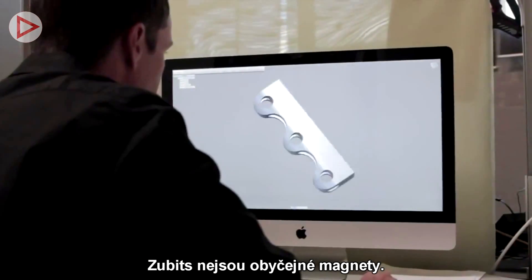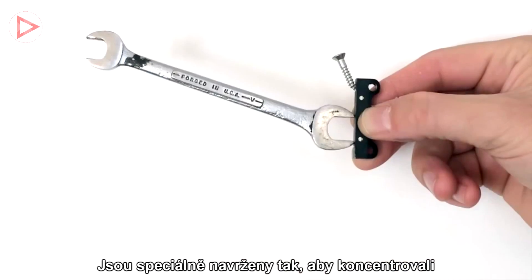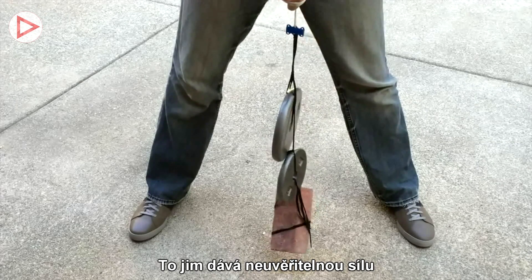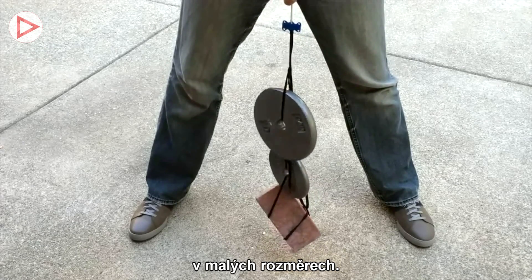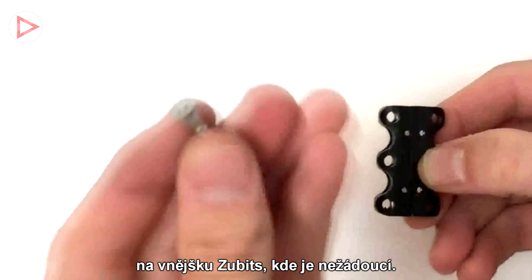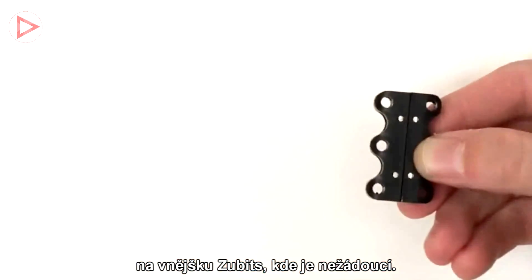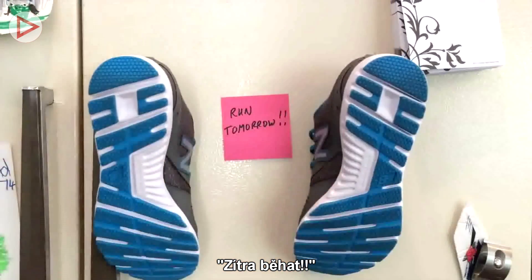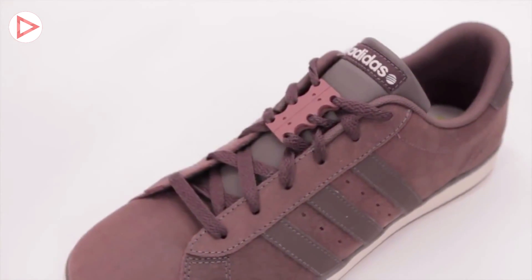Zubits are not ordinary magnets. They've been specially engineered to concentrate the magnetic forces toward the face of the magnets, giving them incredible holding forces in a small size. This also means there's almost no magnetism on the outside of the Zubits where you don't want it.